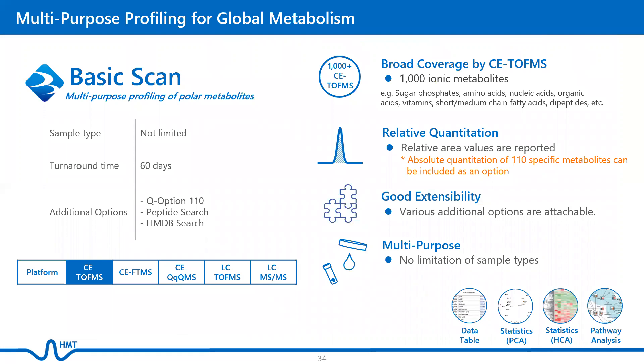Basic Scan is our most versatile analysis plan. It covers over 1,000 ionic metabolites, including sugar phosphates, nucleic acids, organic acids, water-soluble vitamins, and short- to medium-chain fatty acids. Relative area values are reported, but absolute quantification of 110 specific metabolites can be included as an option. There is no limitation of sample types for Basic Scan.